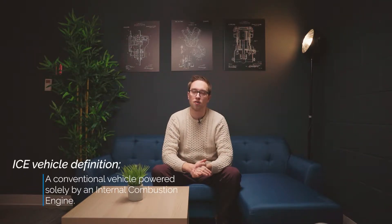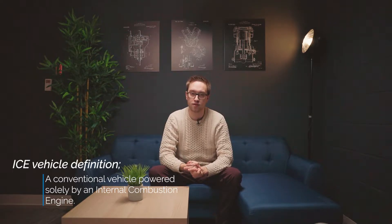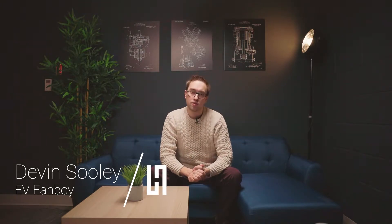But how do you charge this thing? How do you account for range drops? And what kind of service does this new machine need? Well, today we're going to go over all the steps and tips on owning and changing your life from an ICE vehicle to an EV. I'm Devin from the Hickman Automotive Group, here to get you up to speed on your new EV. We'll be breaking this down into six different topics.